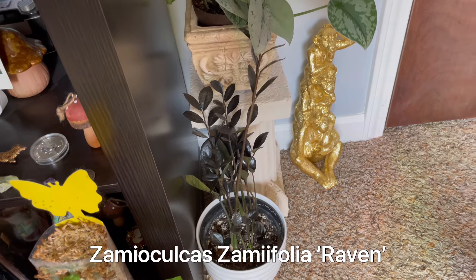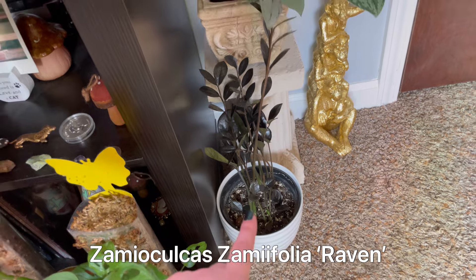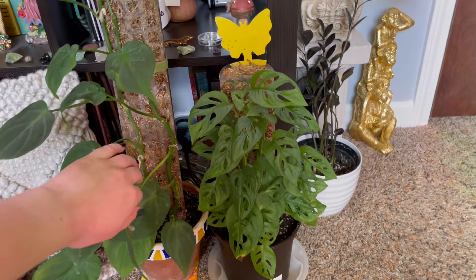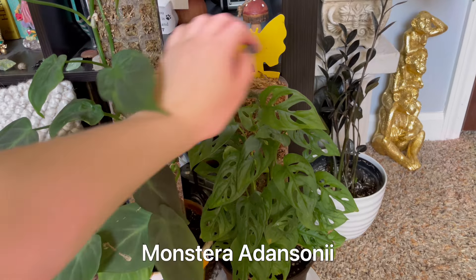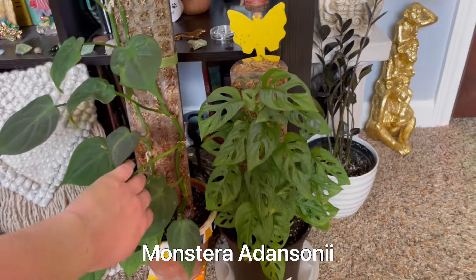A Raven ZZ — I actually found this at Lowe's in the clearance section for like seven bucks. Now moving on to the front, we have my Monstera adansonii, which is not attached to the pole, but one can dream.